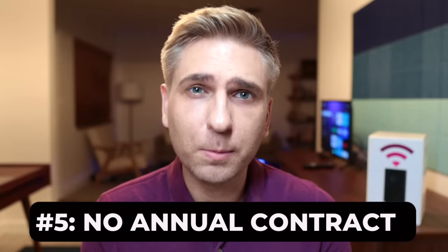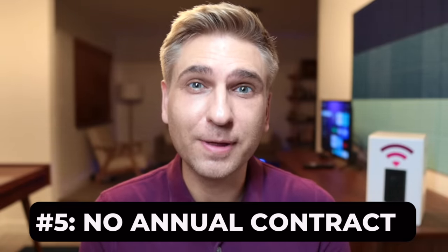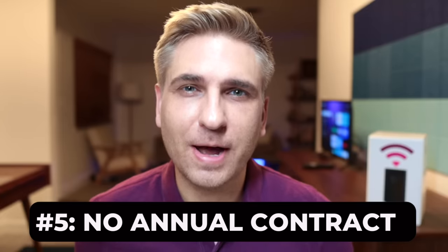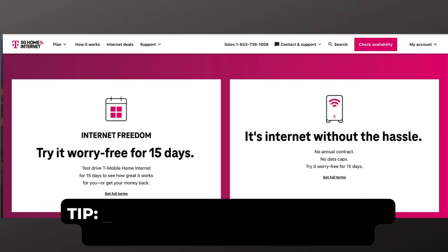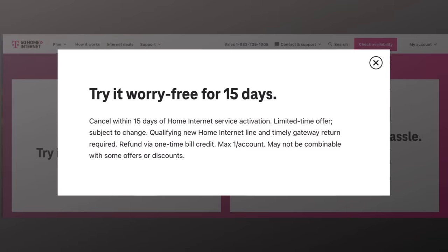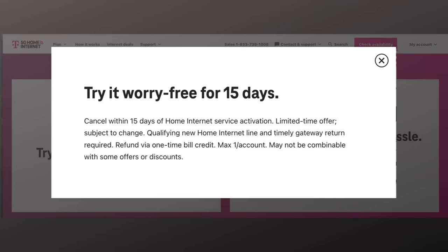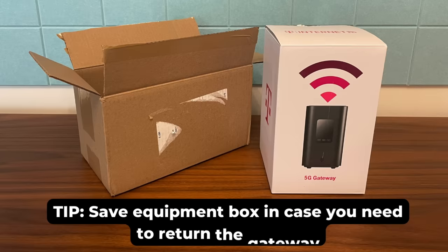Number five: there's no annual contract with T-Mobile home internet. You pay for one month at a time and you can cancel at any time. Number six is T-Mobile's 15-day test drive. I really like this because it allows you to try out T-Mobile home internet alongside your current provider. If it doesn't work out, cancel within 15 days for a full refund. My tip: save the box the equipment came in — that'll make the return process easier.